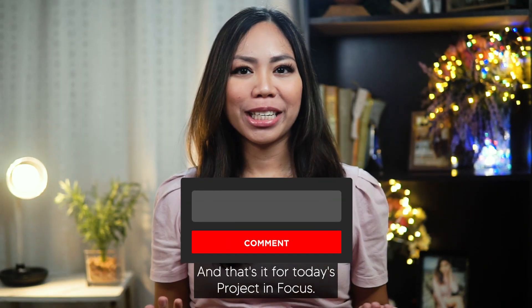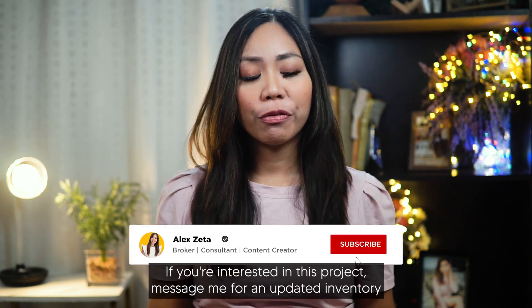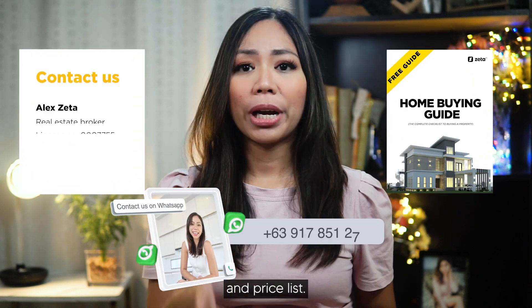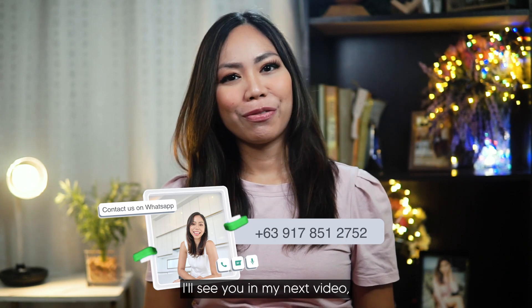And that's it for today's Project in Focus. If you found this video interesting, all I ask is for you to subscribe. If you're interested in this project, message me for an updated inventory and price list since prices and promos can change without prior notice. I'll see you in my next video.